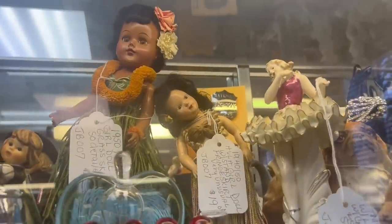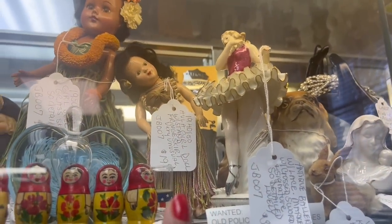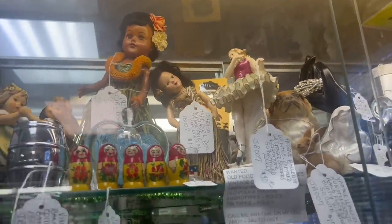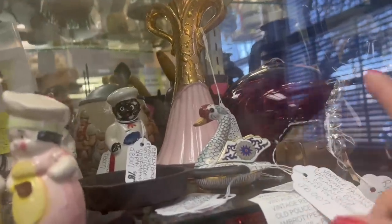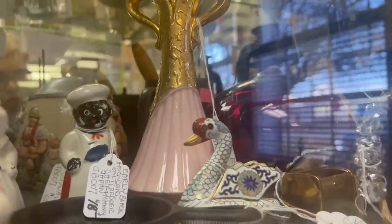Look at those fantastic Hula Girl dolls. That one's $29, and I actually really like the little storybook one — $19.30. That might leave a couple bucks, actually. Not sure if it's something I'm interested in today. I've had a lot of Hula dolls like that.